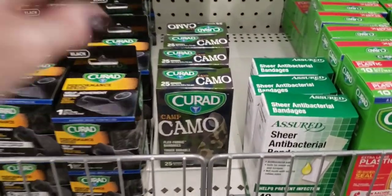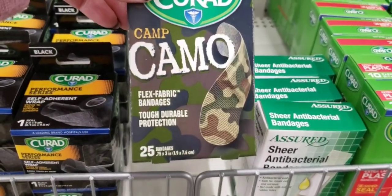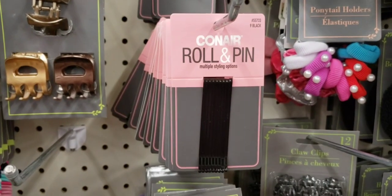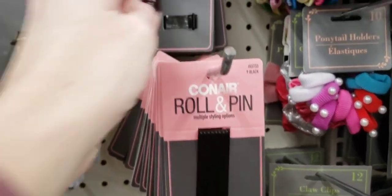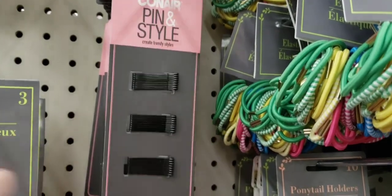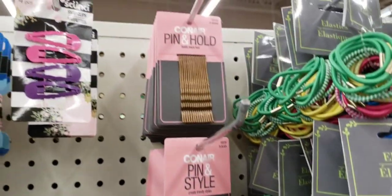I know these aren't new, but these are my favorite, favorite band-aids — I go through a lot of band-aids. Here's some Conair roll and pin — those are ginormous. And then right above there you have the teeny tiny ones.